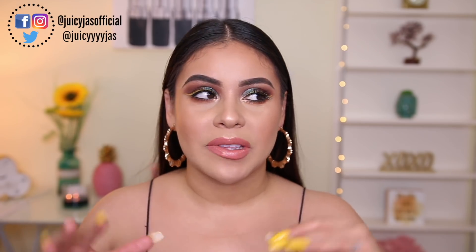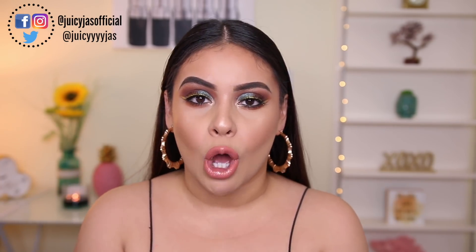Hey guys, welcome back to my channel. For today's video, I'm going to be sharing with you my all-time favorite products from Wet n Wild. It's like the best of Wet n Wild makeup tutorial style. I was going to sit down and talk through this video, but I thought it would be so much more helpful for you guys to actually see the products in action, and so you guys could see why I love these so much.